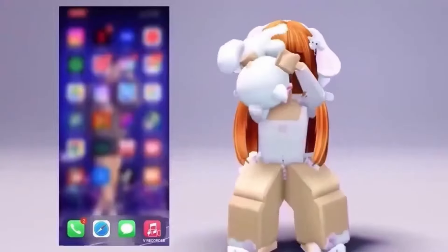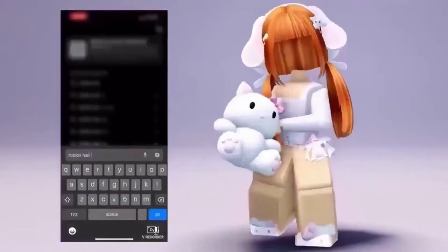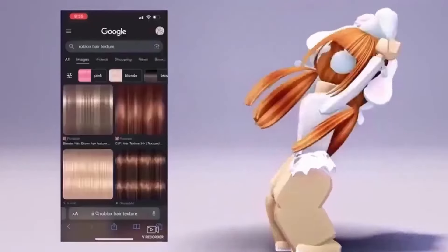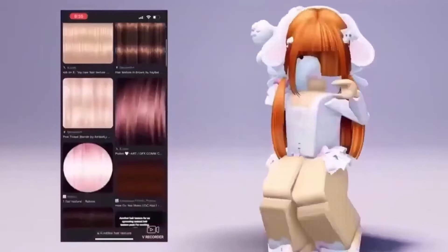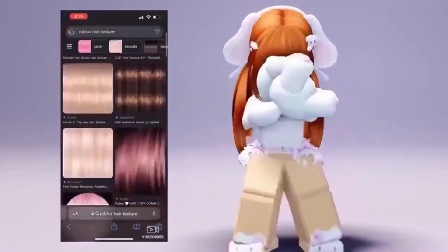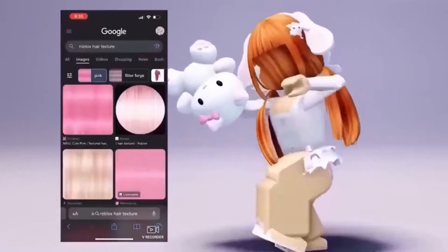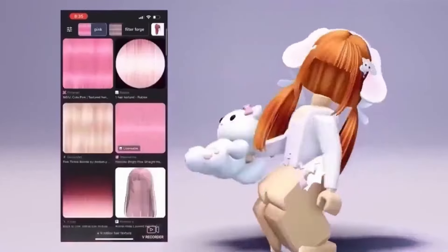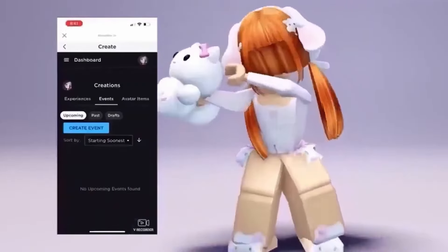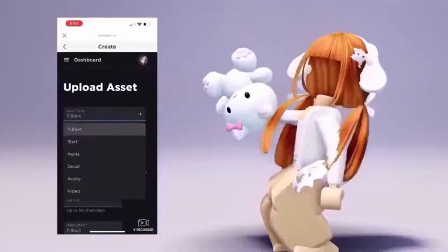You will want to go to Safari, Google, or whatever you use, then type in 'Roblox hair texture.' Find the perfect texture you want. After, go to Roblox and press Create, then Avatar Items, go to Decal, and then upload it.